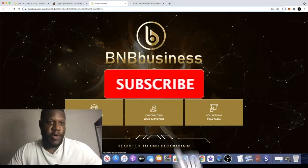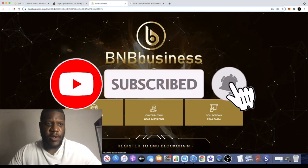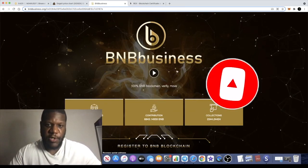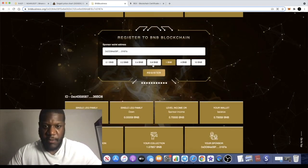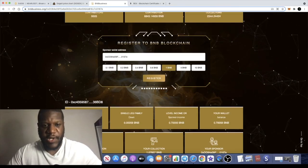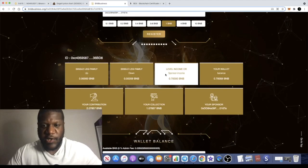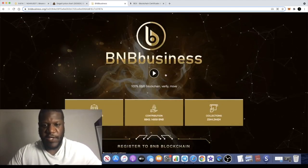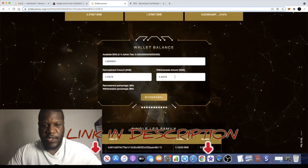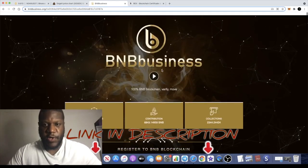Crypto Lightsaber back with another one, guys. Just a quick update on BNB Business because I've had a few questions about this. You might have seen my previous video - I put in one BNB about three hours ago, and since then I've actually done a full return on investment. Some of it is referrals and some is just the BNB going into the contract.